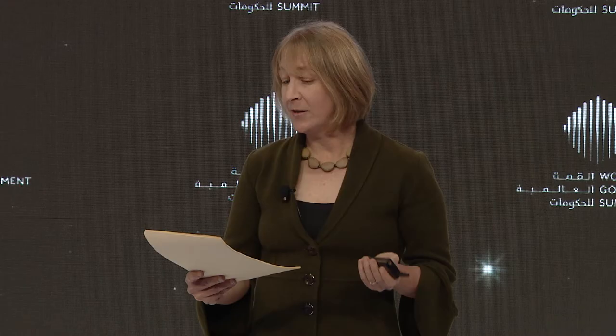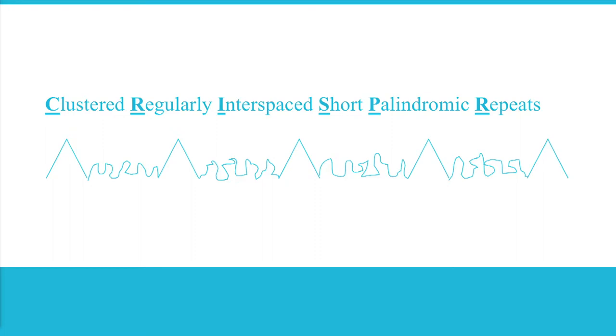And when they first discovered this pattern, scientists decided to name it CRISPR, which was short for clustered, regularly interspaced, short palindromic repeats. But they still had no idea what it did.